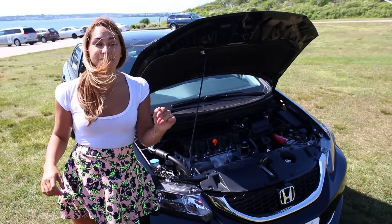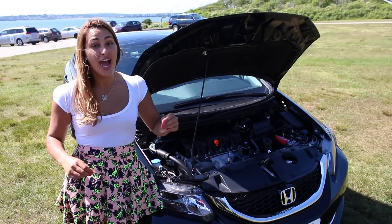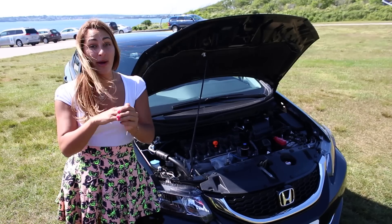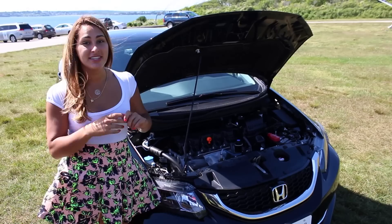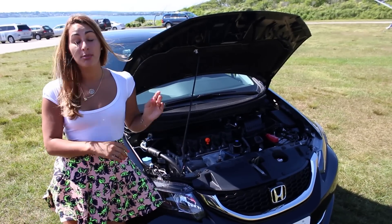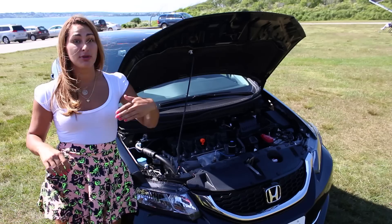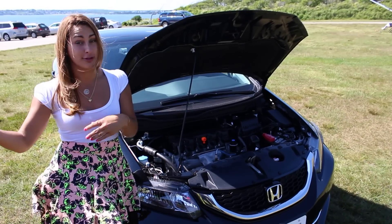Under the hood of the 2015 Honda Civic is also a 1.8-liter 4-cylinder engine, however it's Honda's i-VTEC, which produces 143 horsepower — an 11-horsepower advantage over the Corolla. It also has a CVT transmission, however Honda's produces 30 city, 39 highway, and a combined 33 miles per gallon — pretty much a 1 combined MPG advantage over the Corolla.